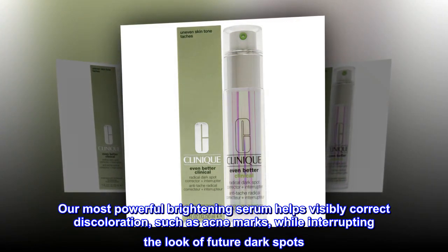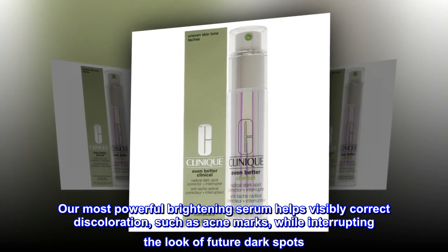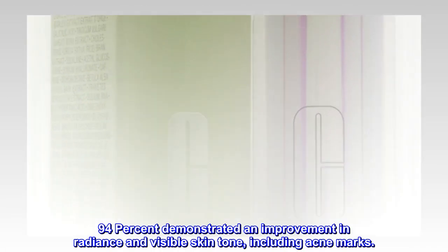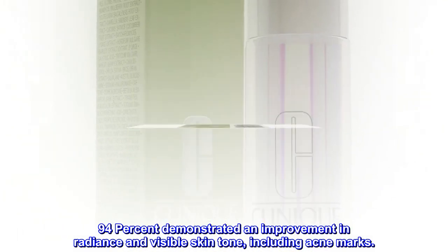Our most powerful brightening serum helps visibly correct discoloration, such as acne marks, while interrupting the look of future dark spots. 94% demonstrated an improvement in radiance and visible skin tone, including acne marks.